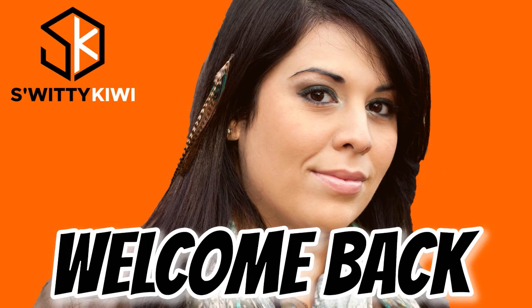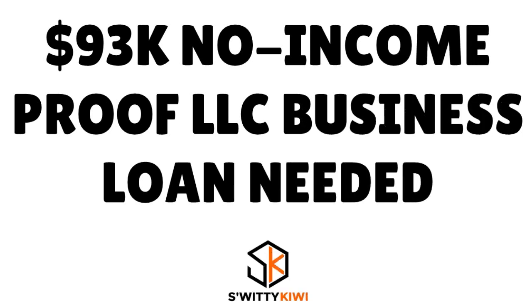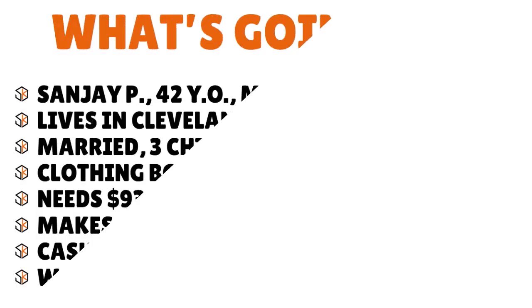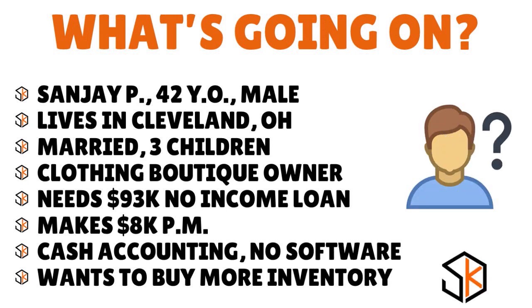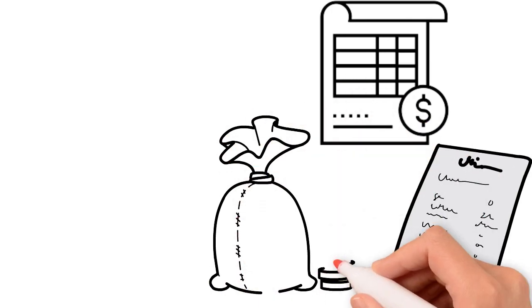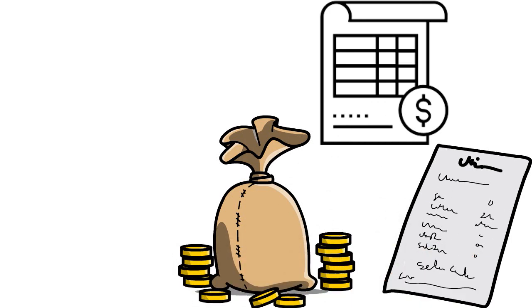Welcome back folks to another session of The Awesome Sweaty Kiwi Show. We're still talking about Sanjay, who wants a $93,000 no income proof LLC business loan. Solution idea number three: you want to get your latest business bank statements and evaluate your company's cash flows. You can enlist the help of the same CPA who's preparing your financial statements to look at your bank statements and make sure the cash flows tie to the statement of cash flows previously prepared.